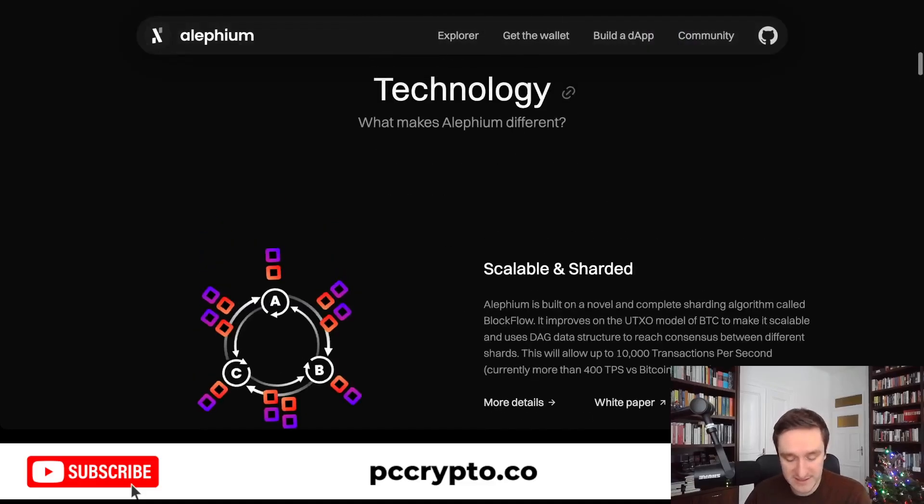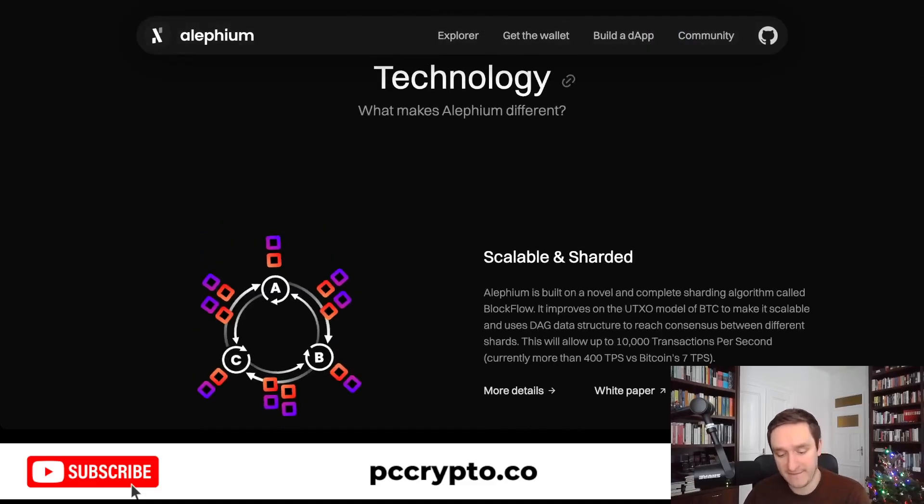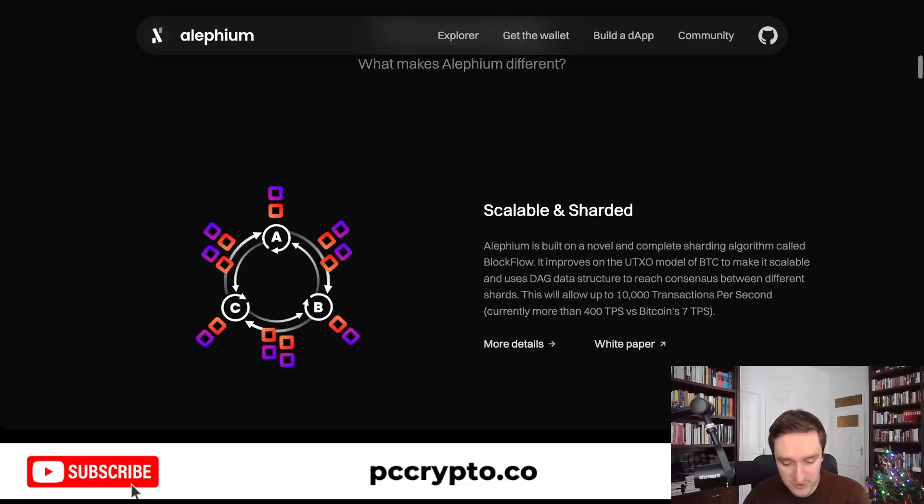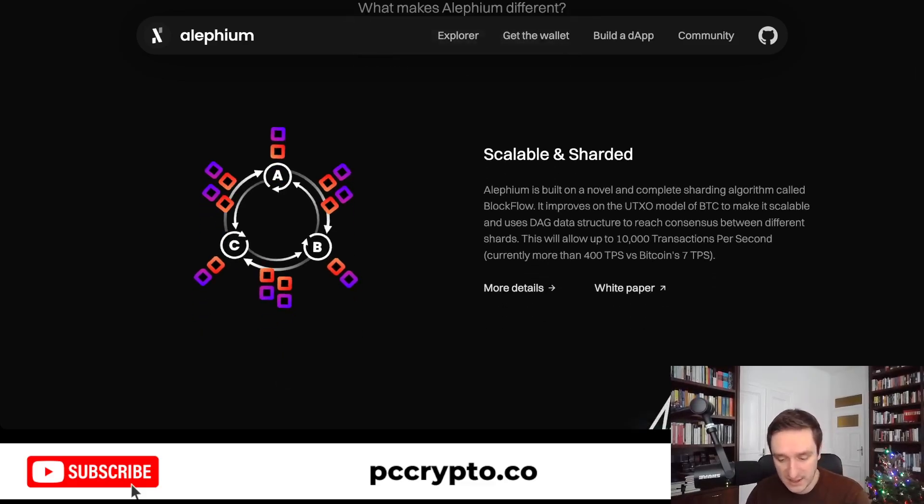The technology is really what makes it different. Apart from the sharding mechanics and the entire BlockFlow — which is more than a blockchain, because you don't really have a blockchain of one block following another — you have different blocks that do not interact with each other. They form a DAG, a directed acyclical graph, which is pretty cool and makes everything faster.